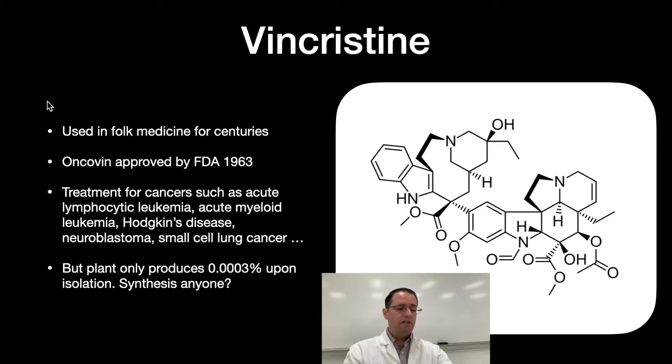Vincristine has been used in folk medicine for centuries. Oncovin was approved by the FDA in 1963 as an anti-cancer drug, used for treatments of acute lymphocytic leukemia, acute myeloid leukemia, Hodgkin's disease, neuroblastoma, small cell lung cancer, and many others. However, the plant produces only a very small percentage upon isolation, so one technique is semi-synthesis — finding a similar plant that produces something close in much greater percentages and doing two or three reactions to get this compound. This drug is intravenous; it has to be injected, not taken as a pill.